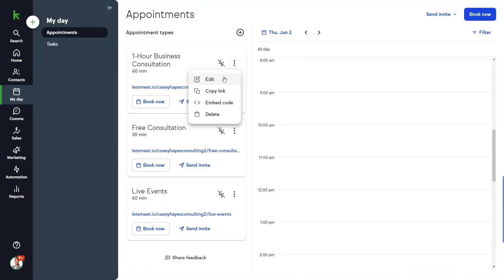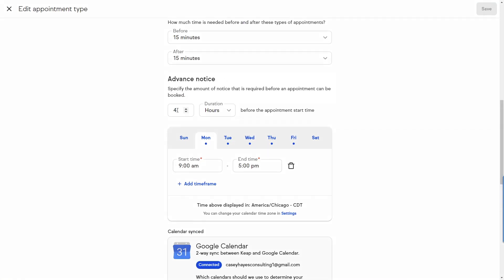Take greater control of your calendar by choosing how much time you need prior to someone booking an appointment on your calendar. Previously there was no ability to customize this time frame. Now you can choose from a number of minutes, hours, or even days of advance notice. To configure, click edit on one of your appointment types and scroll down to the advanced notice section. Make your adjustments and click the save button.